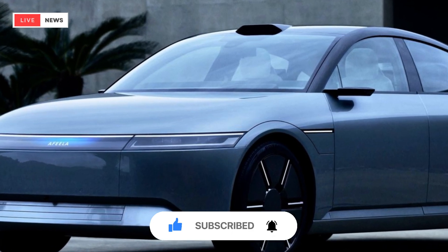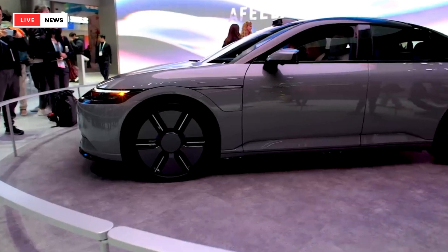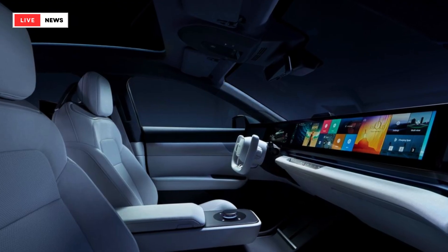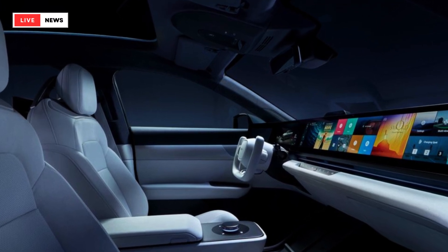Listed at 193.5 inches long, the latest Afila prototype is about two inches shy of a 2024 Honda Accord, but with a nearly 7-inch longer wheelbase.